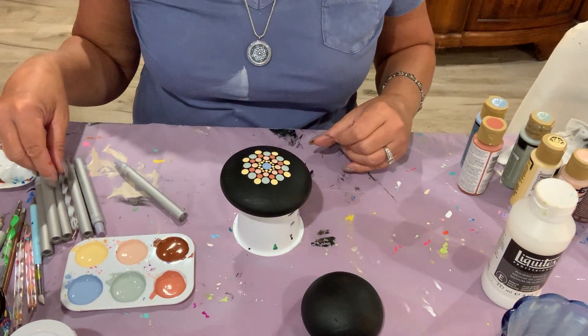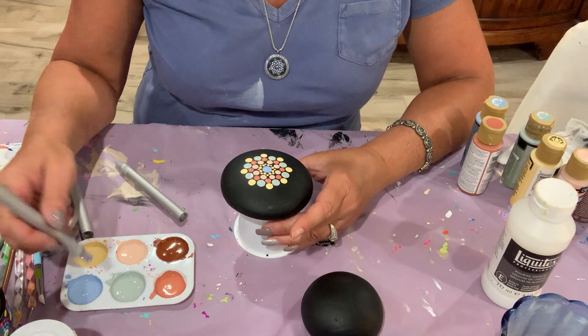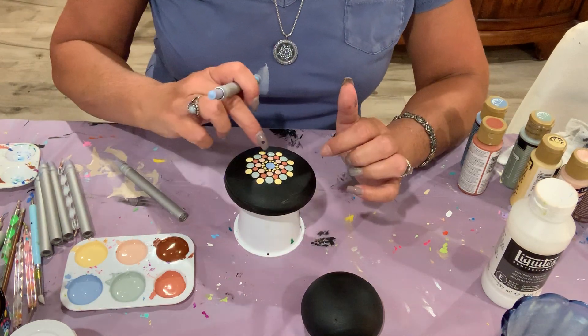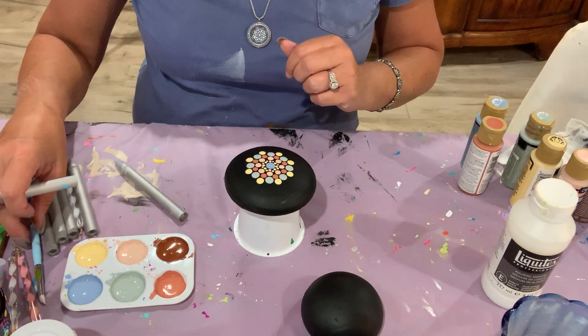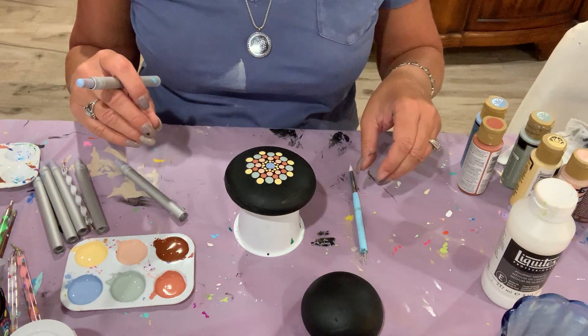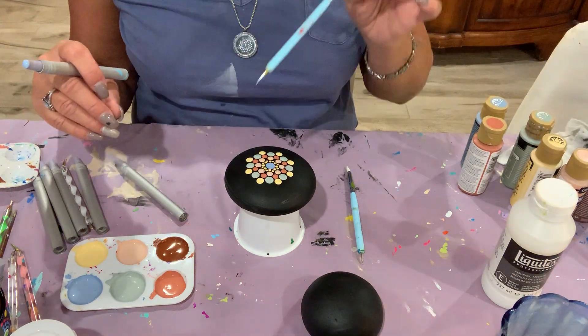I'm going back to the blue and I'm going to do what we refer to in dotting classes as 'walking it out.' As I go out to my concentric circles, everything I do needs perspective toward the center of the piece.